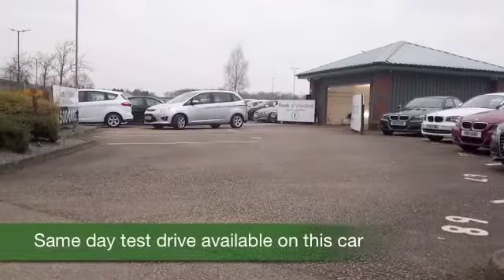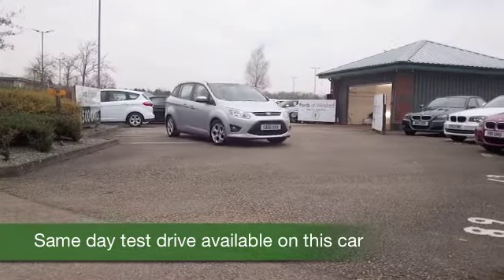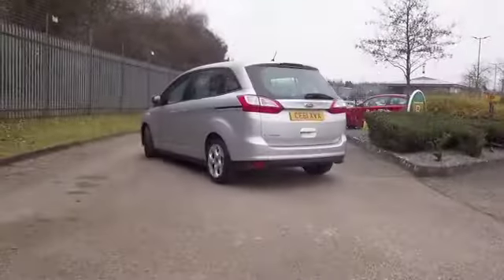Here's a Grand C-Max from Ford, beautifully built, and a car that's superb to drive, especially on those long motorway journeys. This will cruise all day long for you, giving you mid to late 40s MPG on that longer run.